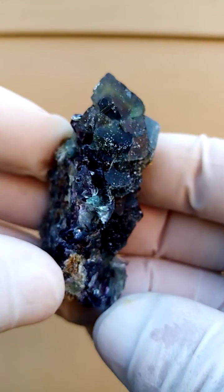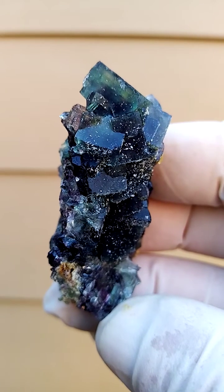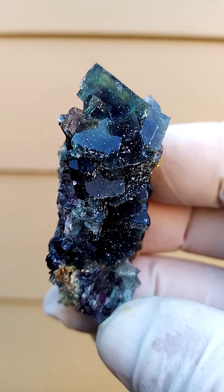So this would be how I would display this specimen. Okarusa mine, Namibia — fluorite and quartz.